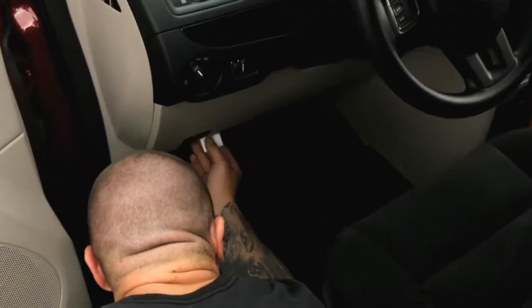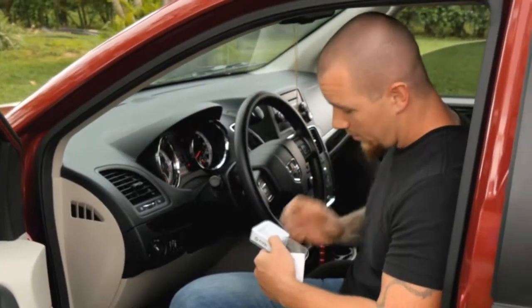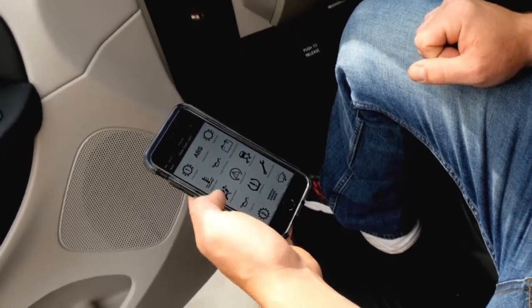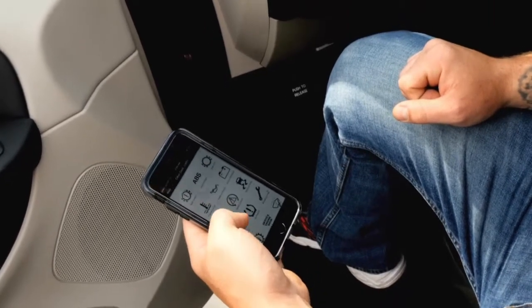So it's going to plug right into the diagnostic port. Every car after '96 has one. Let's see what the app says. Wow, it brings up the whole system. Check that out. This is way better than what I have at the shop.